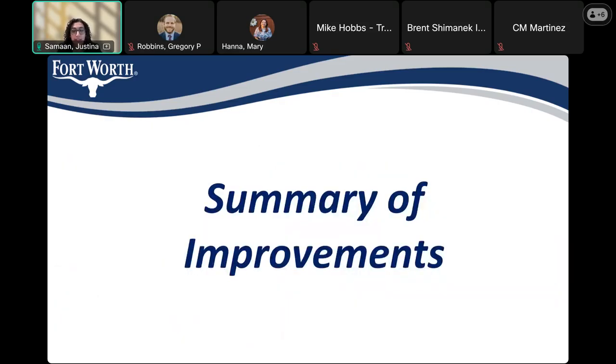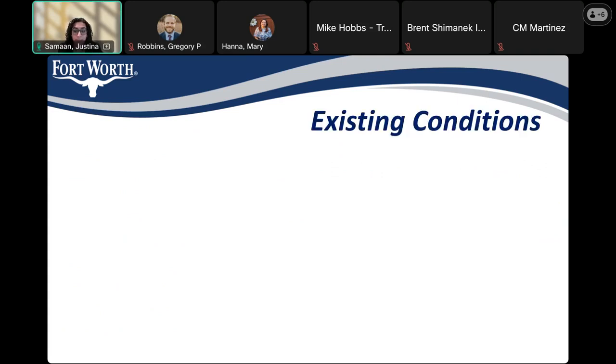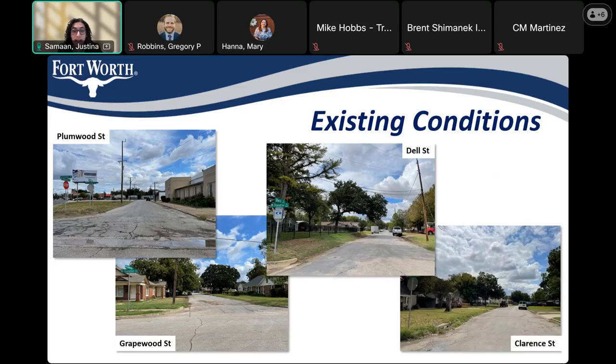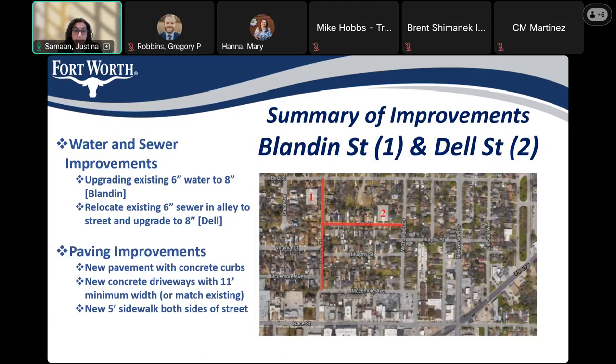On the next few slides, I'll discuss the existing conditions present on these streets and go into more detail about the scope of each one. You can see Plumwood Street, Grapewood Street, Dell Street, and Clarence Street. From the pictures, there are some sections of curb missing and some deteriorated asphalt pavement. These are the existing conditions that we're going to be improving.